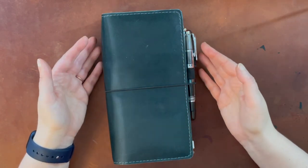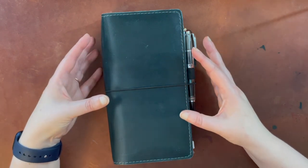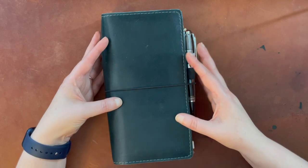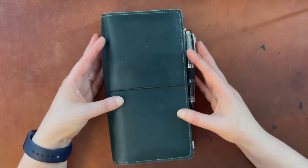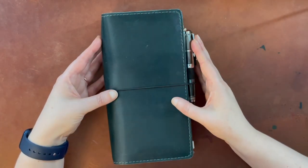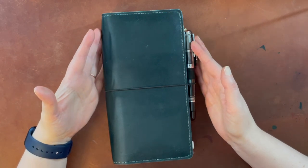Hello again everyone. Today I am here to share my traveler's notebook that I am using for both vacation planning and to bring with me for journaling on my upcoming vacation. I said I would hold telling you all where I'm going until I did this video, and where I am going is Iceland.